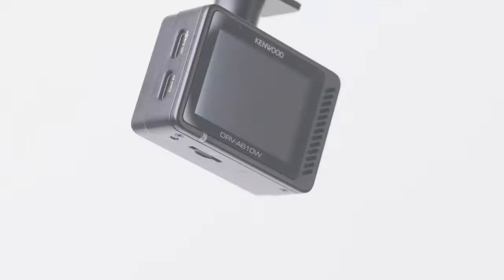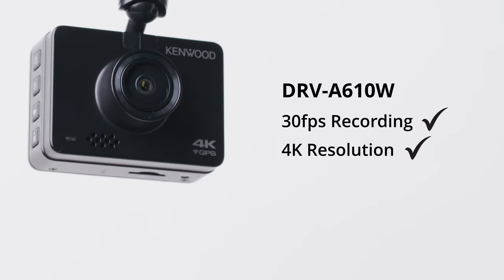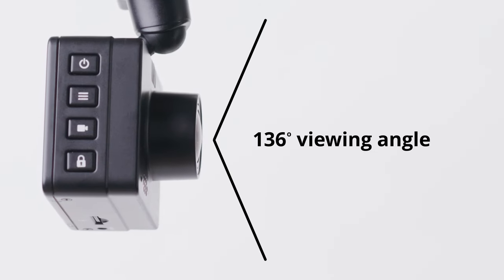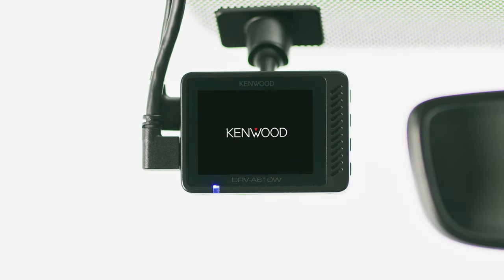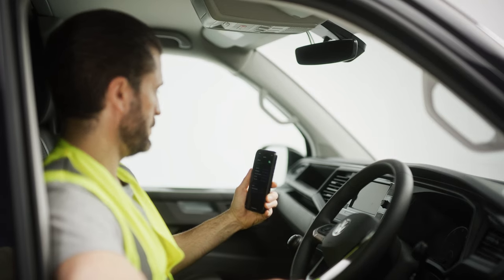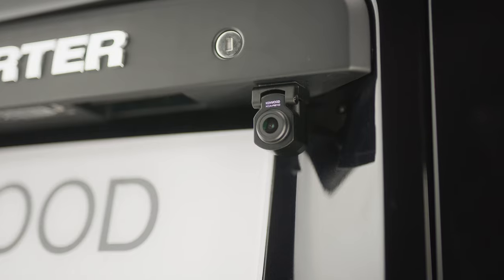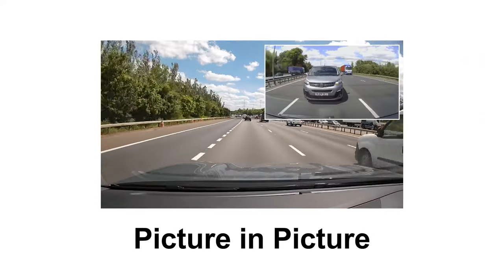Get yourself a Kenwood dashcam. Capture every detail with 30fps recording, 4K resolution, a huge f1.8 aperture for great footage even in low light, and a super-wide 136-degree viewing angle. This neat and compact little device fits discreetly on your windscreen. With its smart Bluetooth, Wi-Fi pairing is smoother than butter on hot toast. And you can add a waterproof rearview dashcam that can be attached to the outside of your van for front and back coverage.